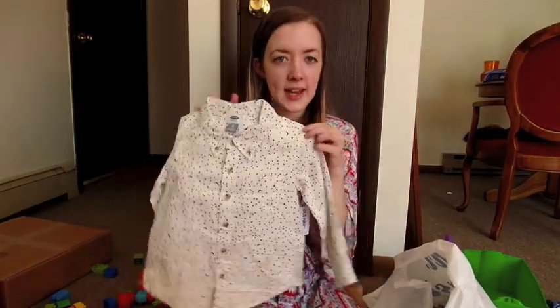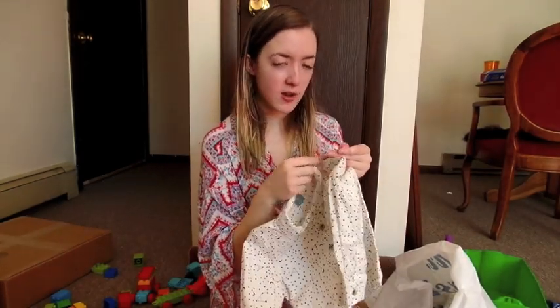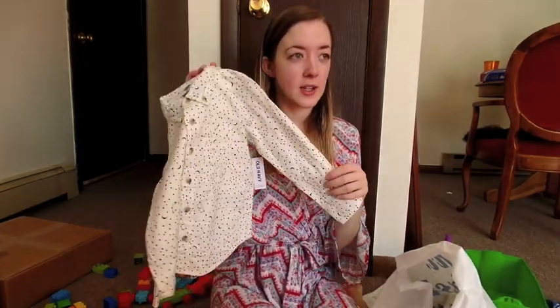This one is 3T, so he'll grow into it. It's a little button-down with little constellations on it. This was originally like $18 and I got it for $4, so I think it's definitely worth it to get stuff ahead of time.